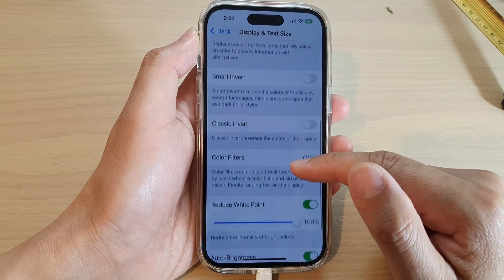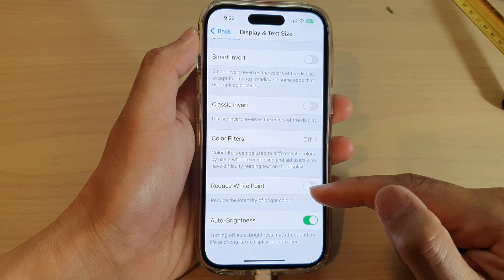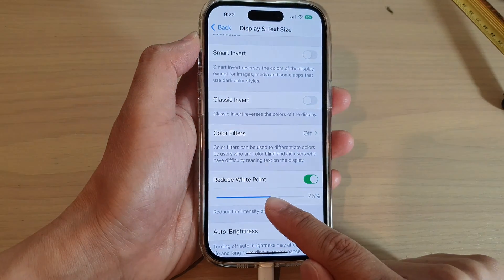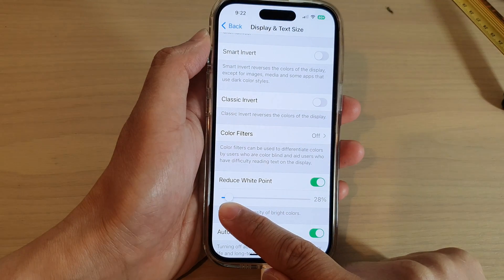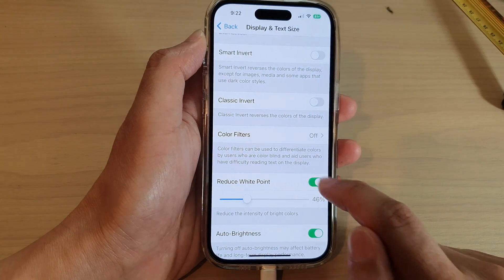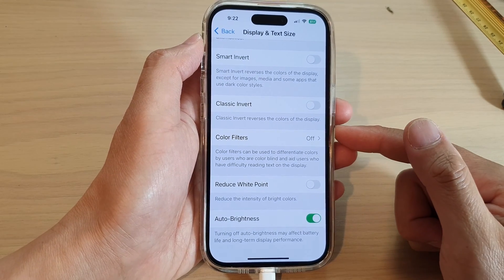Scroll down and turn off Reduce White Point. You can see immediately my phone screen goes to a very bright color. You can also leave Reduce White Point on, but drag the slider bar at the bottom to decrease the darkness. If I drag it towards the left, my screen becomes brighter and brighter. So that is another thing you could try.